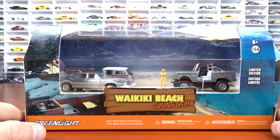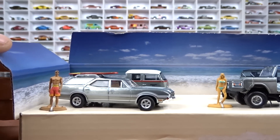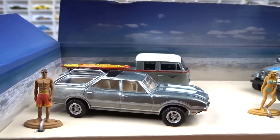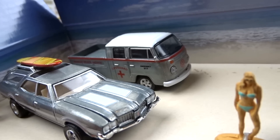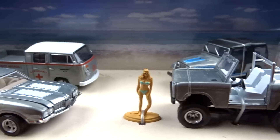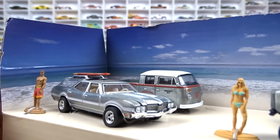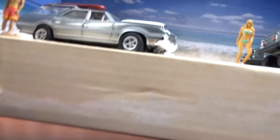I'm going to show you this diorama I got — Waikiki Beach Summer Bash. These are Ross sets. I was really interested in the Vista Cruiser, so I grabbed the whole set. We got the Vista Cruiser, a little Volkswagen van pickup truck, a Jeep Renegade, and a Bronco. There's no paint on these — just little bits of accent paint. That is just a cool set. That Vista Cruiser is just awesome with a surfboard on there.